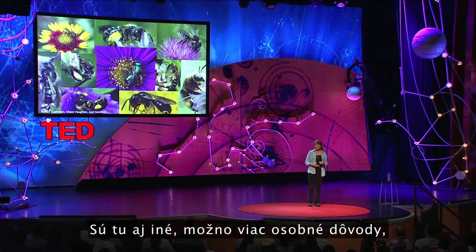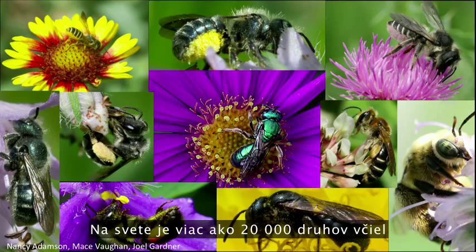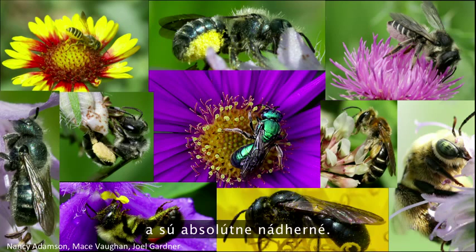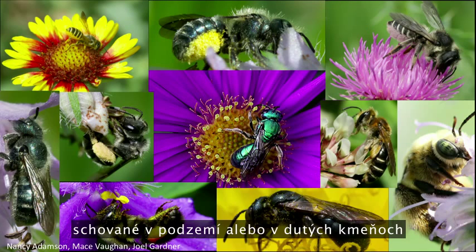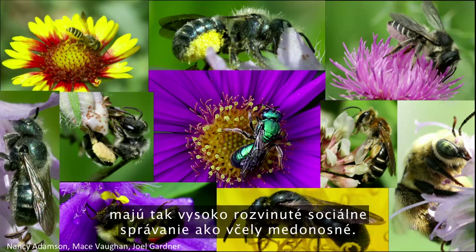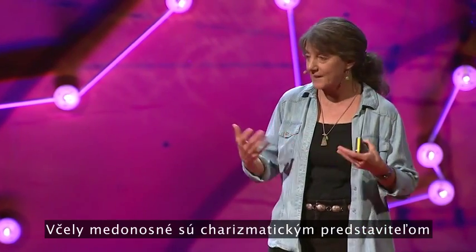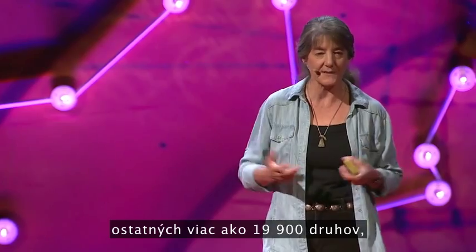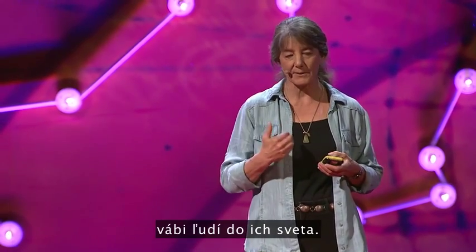There are other, maybe more personal reasons to care about bees. There are over 20,000 species of bees in the world, and they're absolutely gorgeous. These bees spend the majority of their life cycle hidden in the ground or within a hollow stem, and very few of these beautiful species have evolved highly social behavior like honeybees. Honeybees tend to be the charismatic representative for the other 19,900-plus species because there's something about honeybees that draws people into their world.